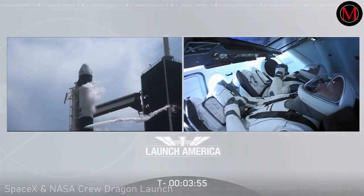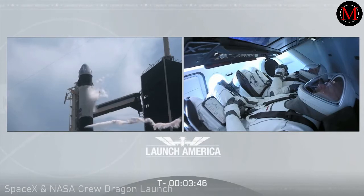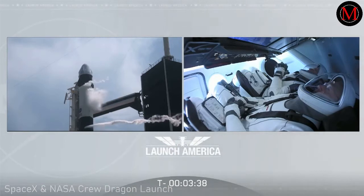We are just 4 minutes away from lift-off. At this moment, Bob and Doug are really just laser-focused on those displays. They have insight directly into Dragon and the Falcon 9. They're able to see where their fuel loading is at and how everything's progressing down with the count.